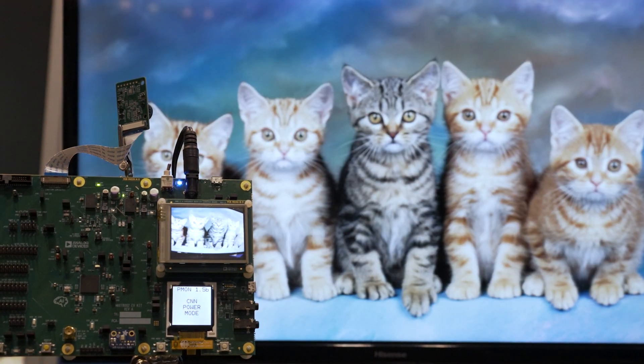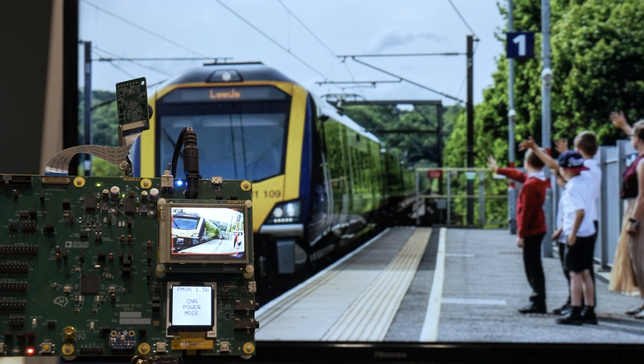The model takes more than a million parameters, but you can even have bigger models with this chip.